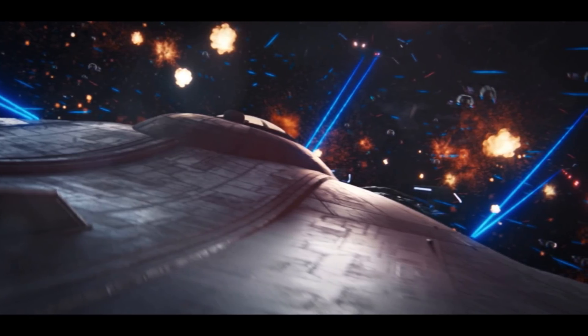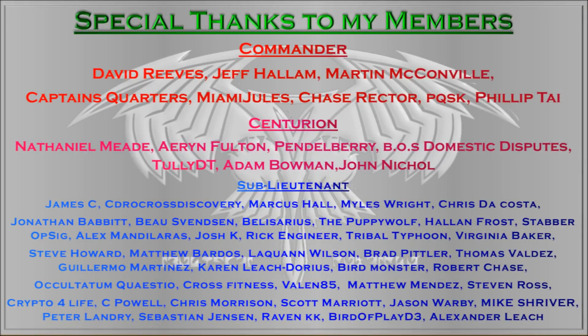Those are really my thoughts — what are yours? Let me know in the comments below. Thank you once again to my members, especially my commanders. Thanks to the support of you guys, I can make this content that you all enjoy. So thank you all, and if you want to support the channel, consider becoming a member also. I'll see you guys in the next video.